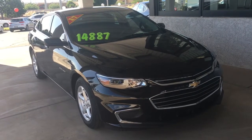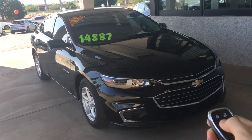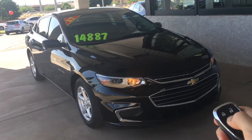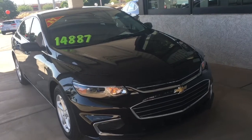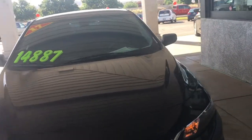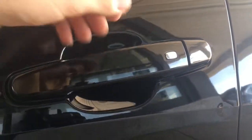This is the 2017 Chevy Malibu LS. It's got a remote start, and it also has a 1.5 liter engine. Here on the outside you'll see we have a keyless entry.